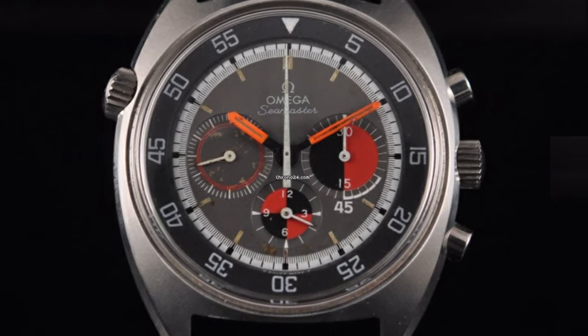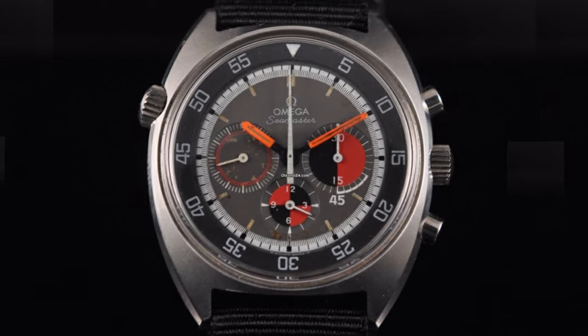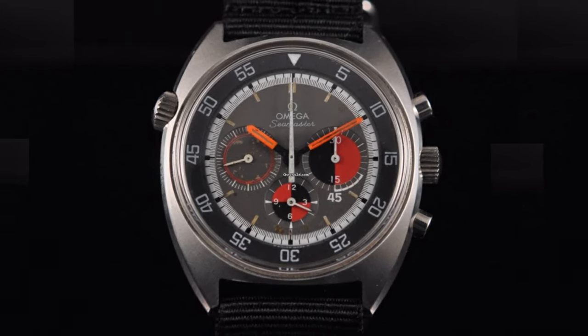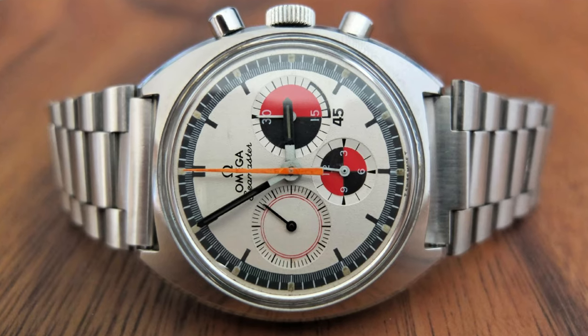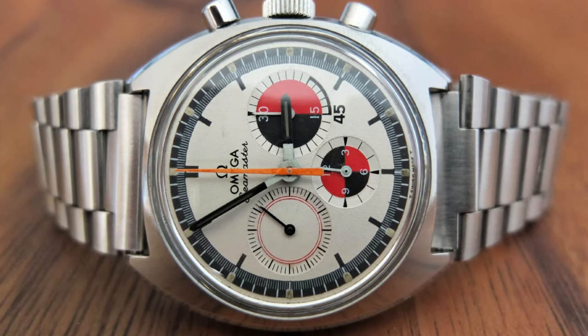This story started when I was on the hunt for an Omega Seamaster chronograph from the 60s and 70s. I was really drawn to these watches because they had colorful dials, and they were called the soccer chronographs because they had complications that helped to keep track of two halves of a soccer game. However, these are becoming quite collectible, and the prices were just a little bit out of my range.